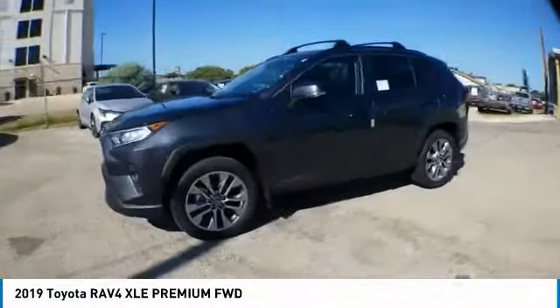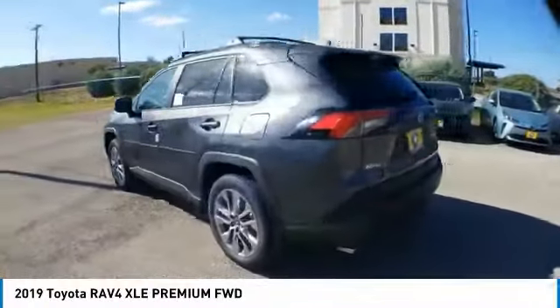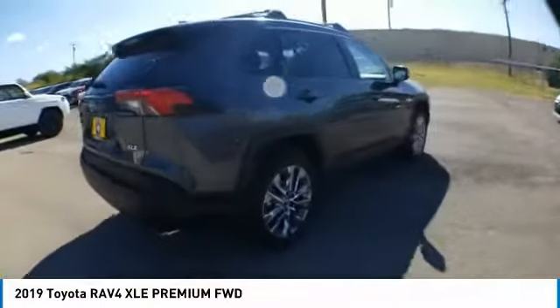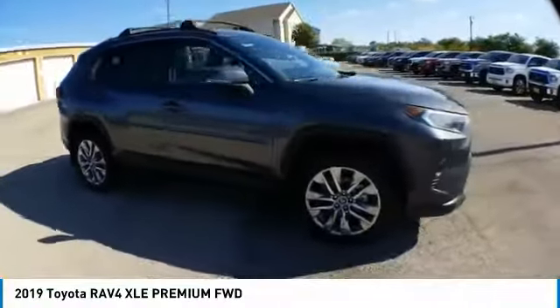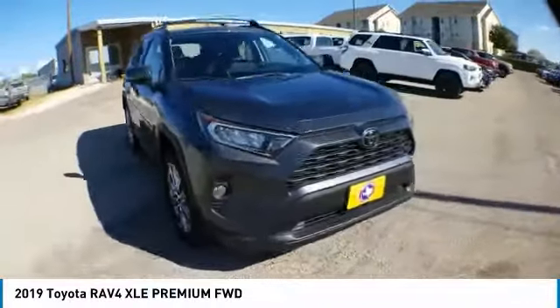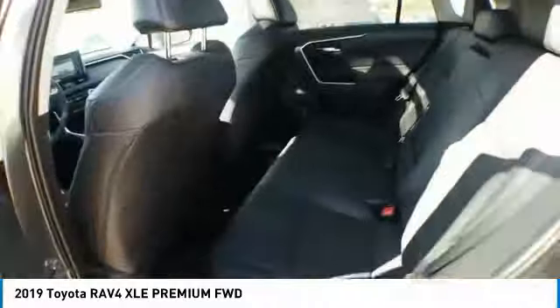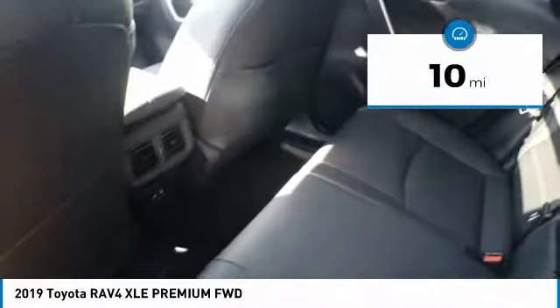Looking for the right vehicle? Check out the 2019 RAV4. The RAV4 is one of the most fuel-efficient SUVs in its class. Versatile and efficient, the RAV4 mixes the comfort and drivability of a sedan with the benefits of an SUV. This highly evolved, well-packaged crossover SUV lets you have it all. This vehicle has less than 100 miles.